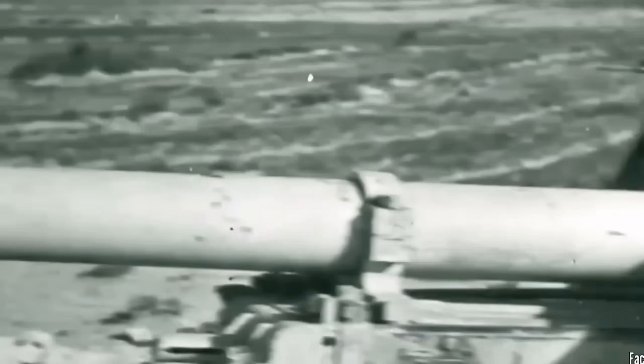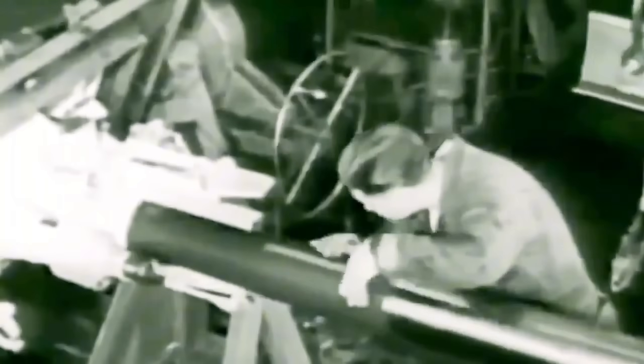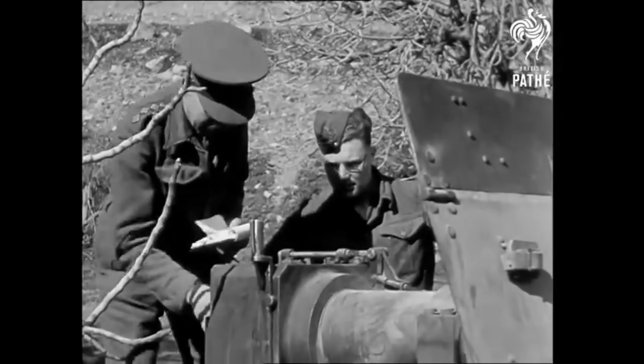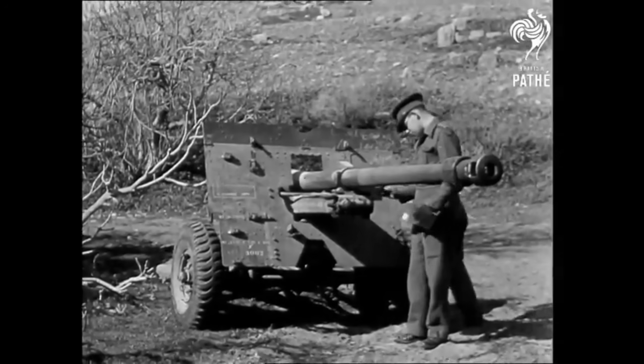To save time and avoid developing both a new tank and a new gun simultaneously, the British decided to use the 17-pounder and make it work inside a tank, giving its crews both mobility and protection. That was easier said than done, because finding the right vehicle for it turned out to be more difficult than anyone expected.